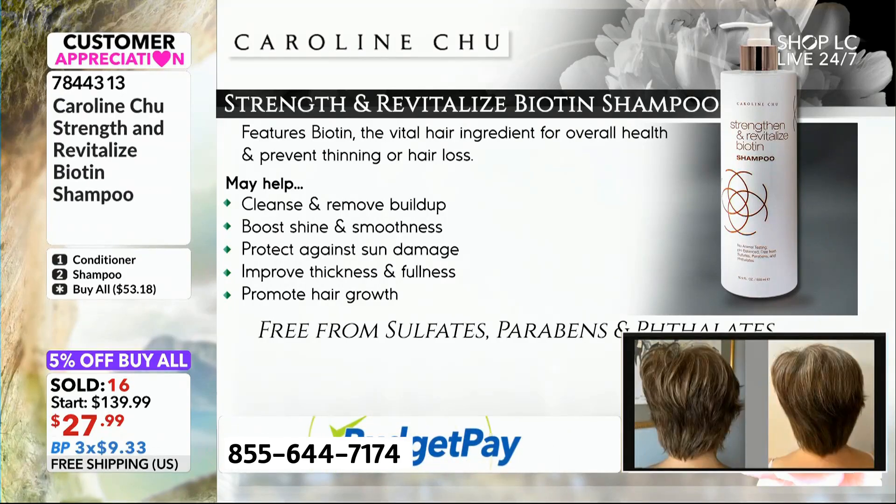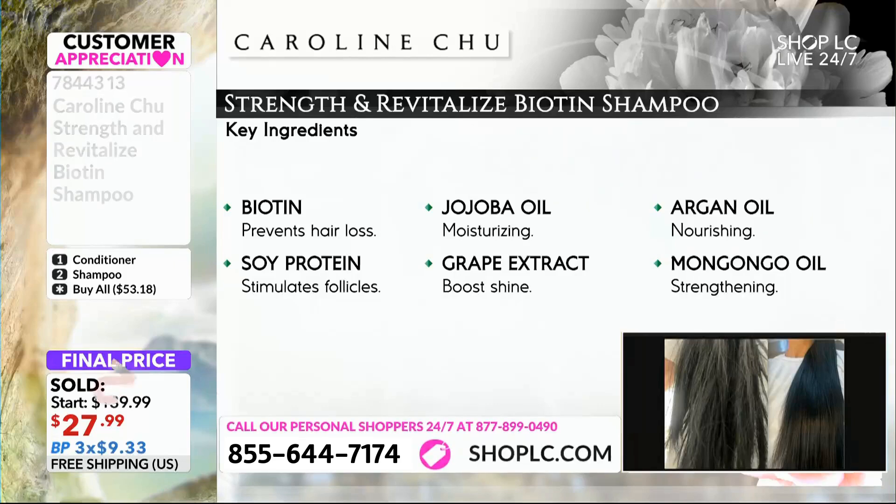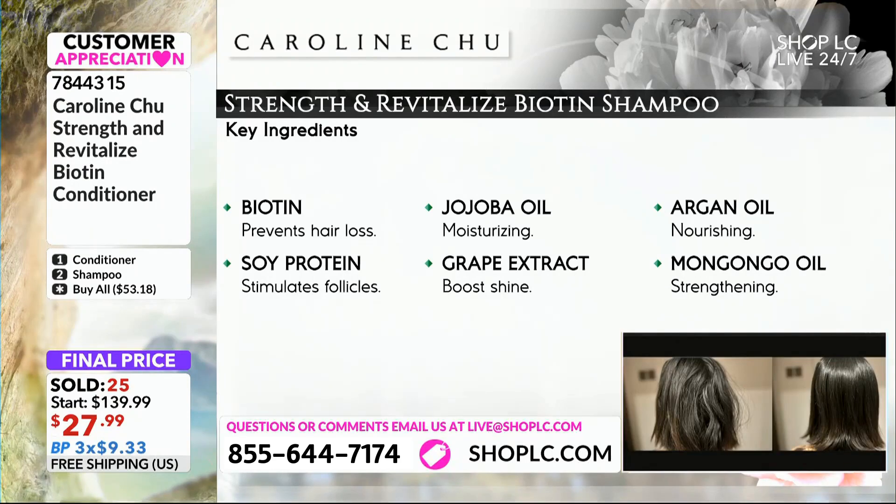It absolutely is. Chris, can you pull up those ingredients once again? Because I just love to talk about this. Carolyn, can you walk us through once again these incredible ingredients?